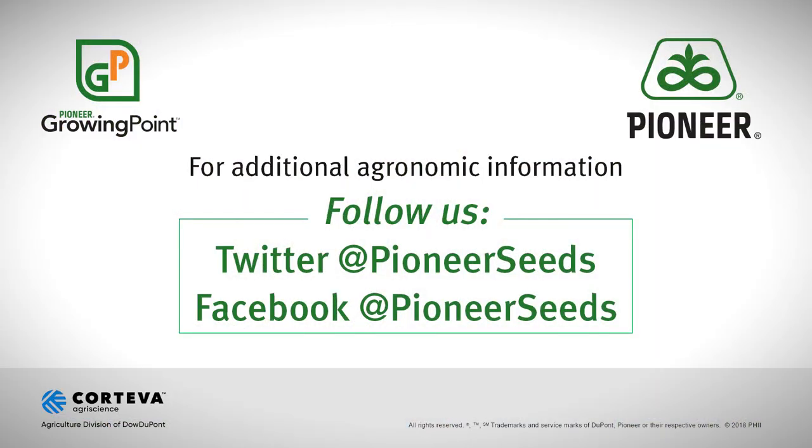We'll keep you informed about what we're seeing. We plead with you one more time to get those traps out, to monitor for this pest, and make an informed decision going into 2019. That concludes this Pioneer Growing Point agronomy video podcast. Visit our page on pioneer.com and follow us on Twitter and Facebook for more agronomy insights.